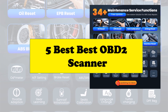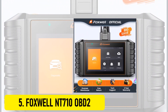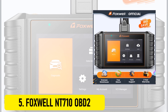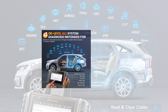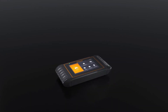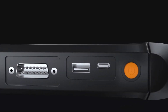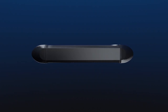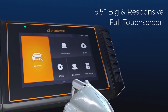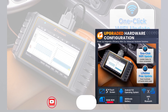At number 5, the Foxwell NT710 OBD2. This auto-scan tool is designed for those who want to avoid spending hundreds or thousands of dollars on minor checks at the repair shop. With professional-grade features, it makes diagnostics easy and cost-effective. Equipped with OE-level all-systems diagnostics, it can scan all available vehicle systems, read and clear fault codes, display live data, and perform active tests like EVAP and injector tests through bi-directional control.